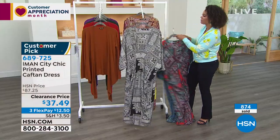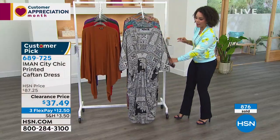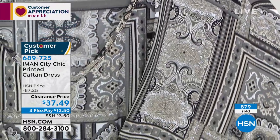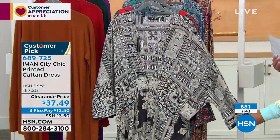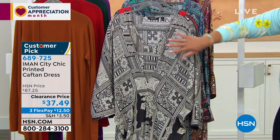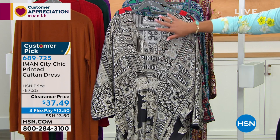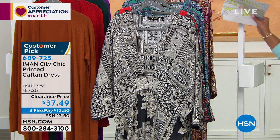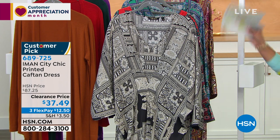And here is the black — I have my final 100 in the black as well. 689725 is the item number. If you're waiting on the phone lines right now, I would just go to hsn.com to make sure you get your size and your color. Sizing is extra small to 3X, but we did lose some sizes and colors. $50 off — I'm really excited for this line.